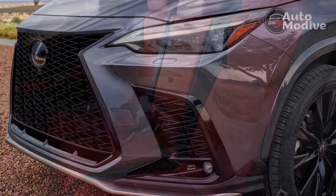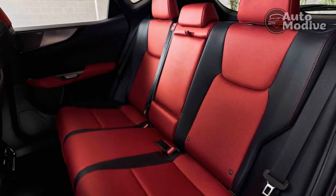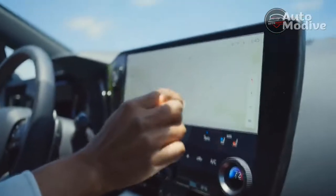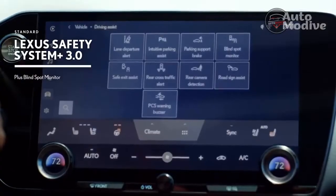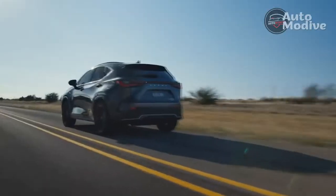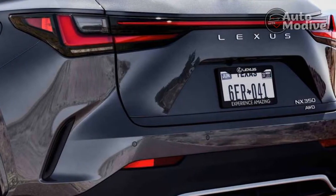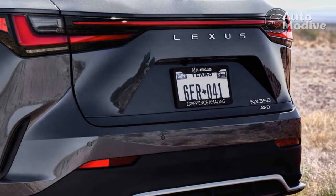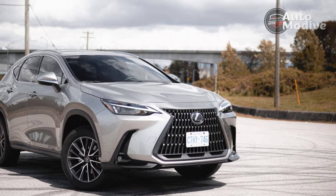Only the F-Sport models get an adaptive suspension, but even without it, the NX has a plush ride that performs well over broken and imperfect pavement. The NX is extremely quiet too, with barely any wind or tire roar at higher speeds. As one of the smallest offerings in the segment though, the NX does fall a bit short in cargo space. Even though it gains an additional 5 cubic feet of trunk room compared to its predecessor, its diminutive size still puts it on the lower end of the luxury segment.